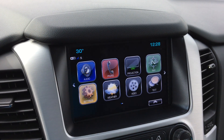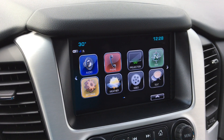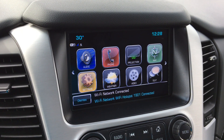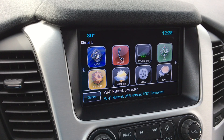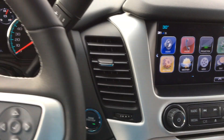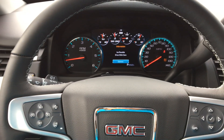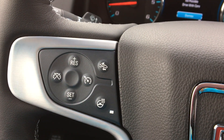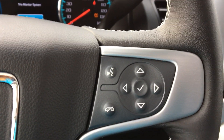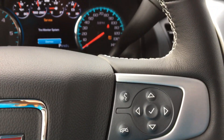A large LCD display touch screen provides navigation, text, video, projection, hands-free calling, weather, sensor, satellite radio apps, Wi-Fi connection, and much more. The leather-wrapped steering wheel is also heated and features cruise control settings, as well as hands-free calling and radio application controls.